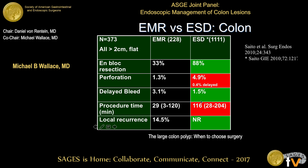Delayed bleeding is actually a little bit lower with ESD, perhaps because of the very careful dissection of the submucosal plane and coagulation of vessels. Procedure time on average is about 2 hours for ESD versus about a half-hour for EMR. Recurrence rate is essentially zero with en-bloc ESD versus around 15% for EMR.